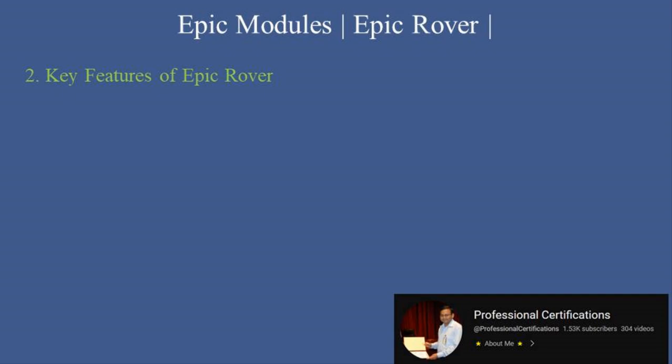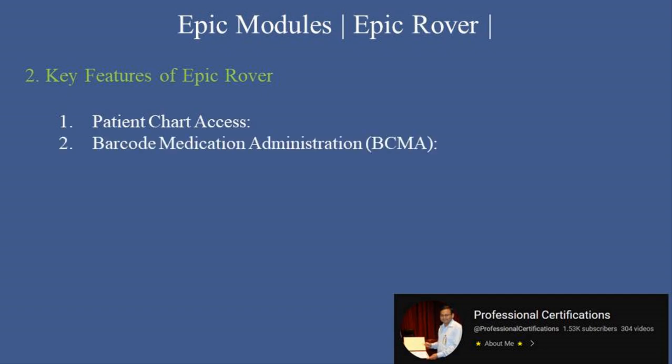Here are the key features that make Epic Rover an essential tool for mobile healthcare workflows. First, patient chart access: review patient information including allergies, medications, and vital signs on your mobile device. Second, barcode medication administration (BCMA): scan patient and medication barcodes to ensure correct medication administration.